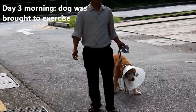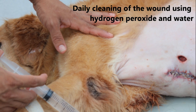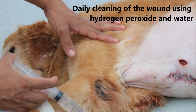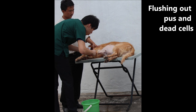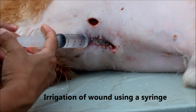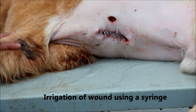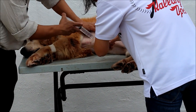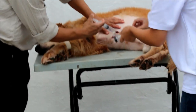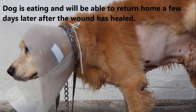On the morning of day 3, the dog was brought to exercise before cleaning of the wound. Daily washing of the wound using hydrogen peroxide and water is required to clear the wound of foreign bacteria and pus, keeping the wound clean. Irrigation of the wound using a syringe was also performed. Antibiotics are also given to counter the bacterial infection. The dog is eating and will be able to return home a few days later after the wound has healed.